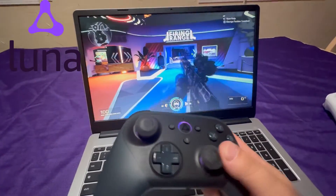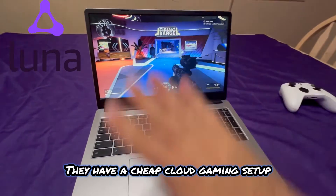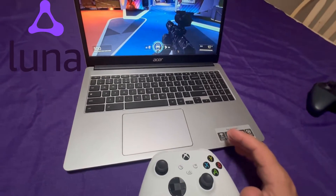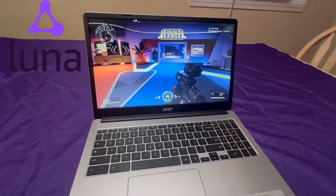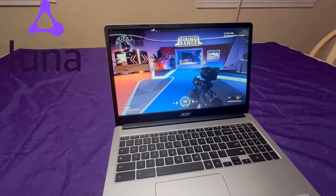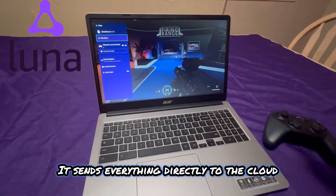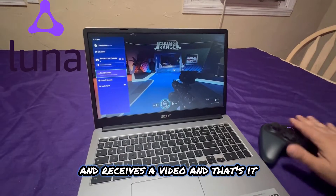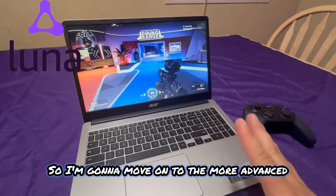For 1080p at 60 frames at this price, I'm happy — the game is working great and it's comfortable. This is Amazon Luna using Amazon Prime on this Chromebook: a cheap cloud gaming setup. All the work is done in the cloud; this device only sends inputs and receives video. It's nice, simple, and it works great.